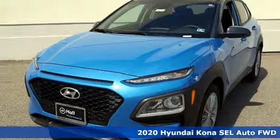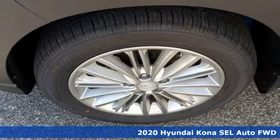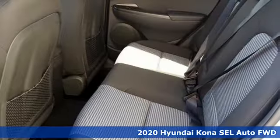Here's a new 2020 Hyundai Kona. Challenging convention to find a better way, it's the Hyundai way. Plus, it offers an exciting list of features.